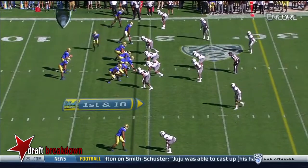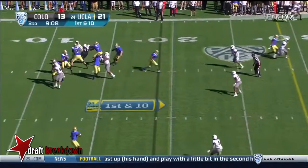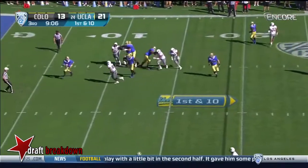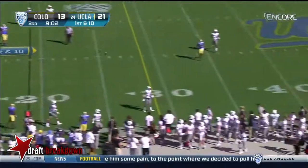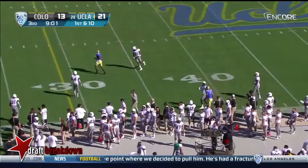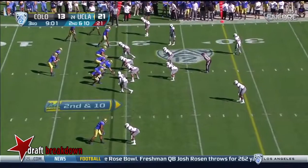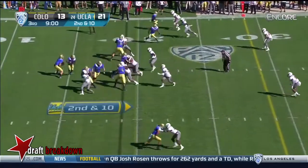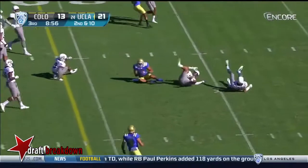It's decorated for Halloween as the Bruins and the Buffs play on this Halloween at the Rose Bowl. First offensive play of the second half — Josh Rosen for UCLA — and he just throws it away, heavy rush applied. Josh Rosen picks up a first down.